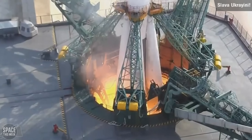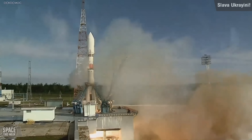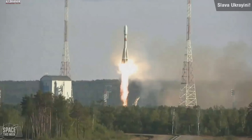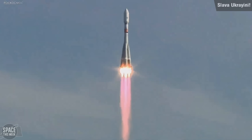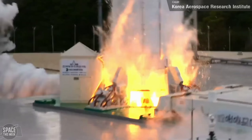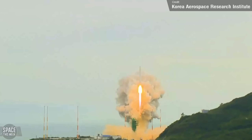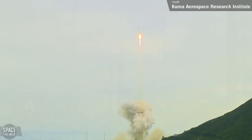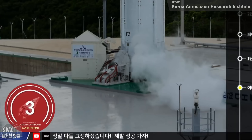Going back to the Progress MS-23 launch, this wasn't the only Soyuz mission last week. On Friday the 26th of May, a Soyuz 2.1a launched the Condor FKA No. 1 satellite from Russia's Vostochny Cosmodrome. According to Roscosmos, it is a civilian Earth observation satellite — and that's about all they shared. On the 25th of May, we also saw the third launch of the South Korean Nuri rocket, carrying eight satellites into a sun-synchronous orbit from the Naro Space Centre. The three-stage liquid-propellant vehicle was developed by the Korea Aerospace Research Institute to put a 1.5-tonne application satellite into a 600–800-kilometre sun-synchronous orbit.